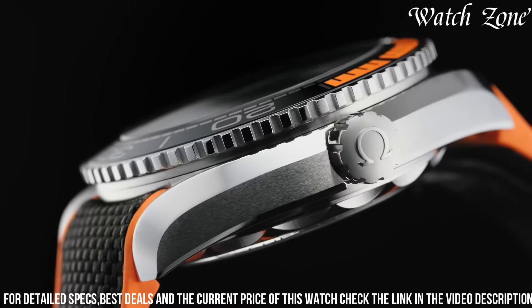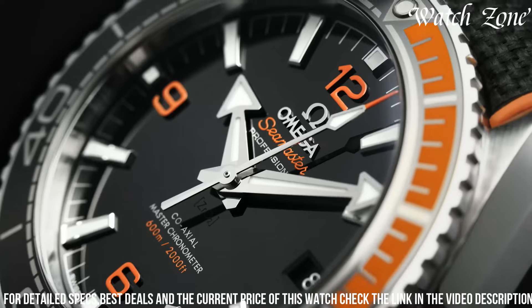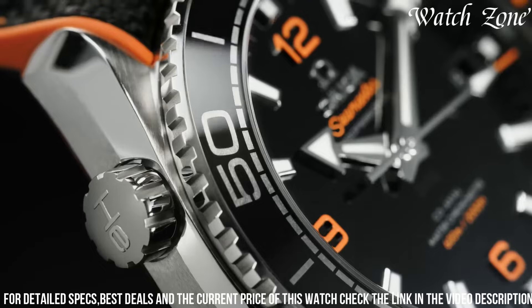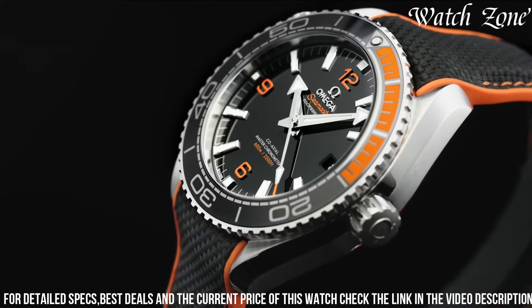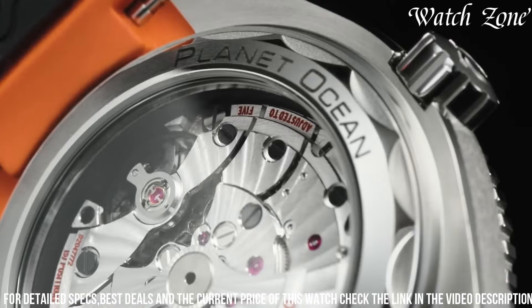The black ceramic dial, adorned with luminescent hands and markers, offers excellent visibility in any lighting condition. Powered by Omega's Master Chronometer movement, this watch guarantees exceptional precision and reliability.